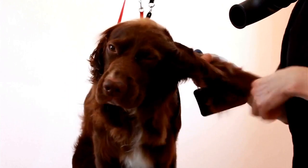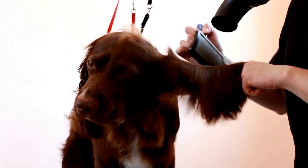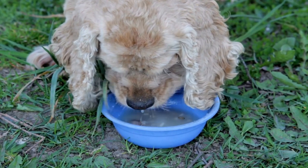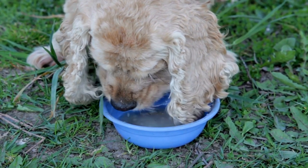Positive reinforcement techniques are typically employed, using treats, toys, and praise to reward desired behavior. This positive association motivates the dogs to perform well and helps build a strong bond between the handler and the dog.